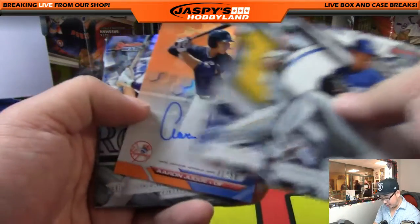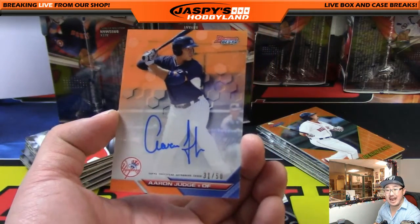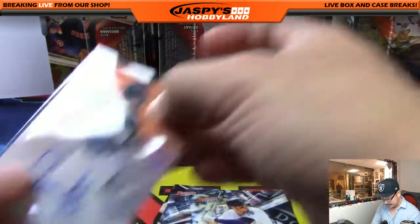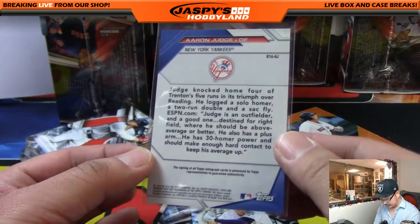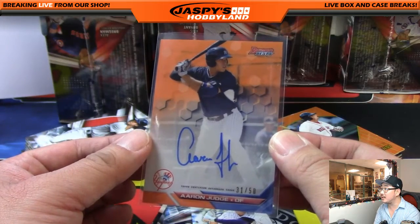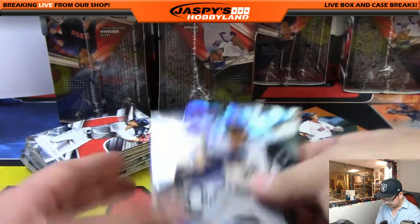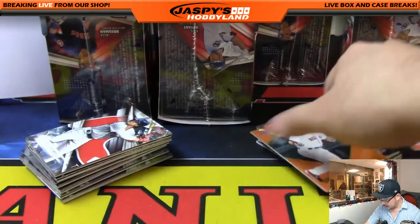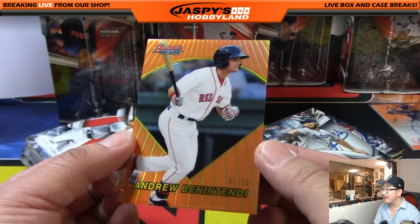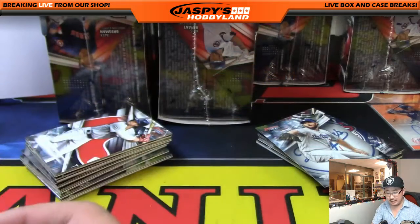An orange auto for the Yankees — Aaron Judge as well. 31 out of 50. Aaron Judge orange auto for Ed and the Yankees, nice one Ed. We go from the Yankees to their rivals, the Red Sox — a nice orange Andrew Benintendi, 31 out of 35. Nice one for the Red Sox, that'll go out to Thomas Hutchings.